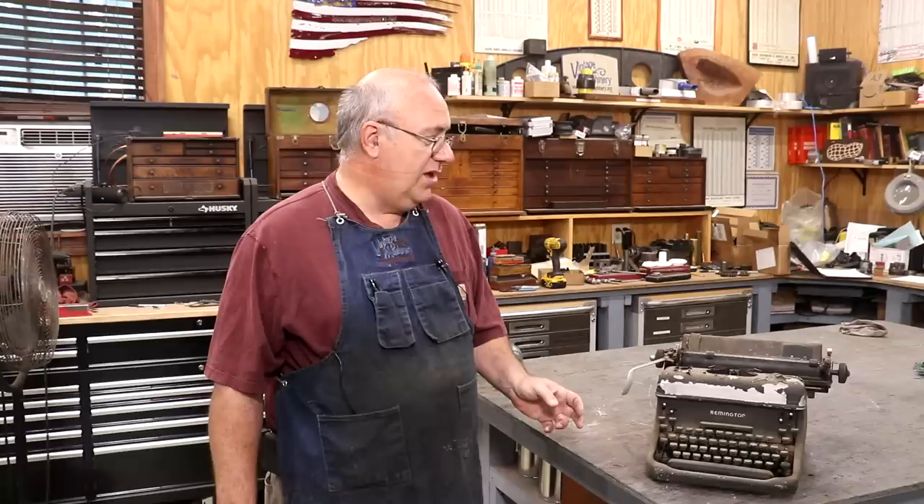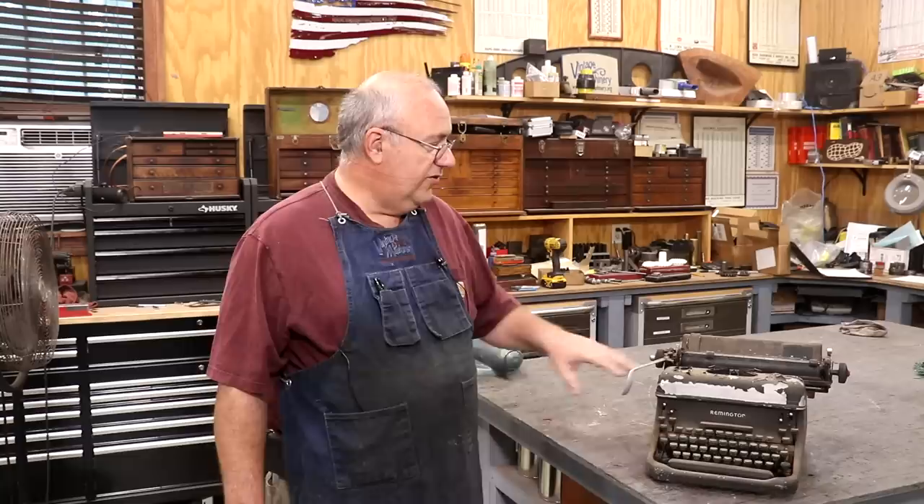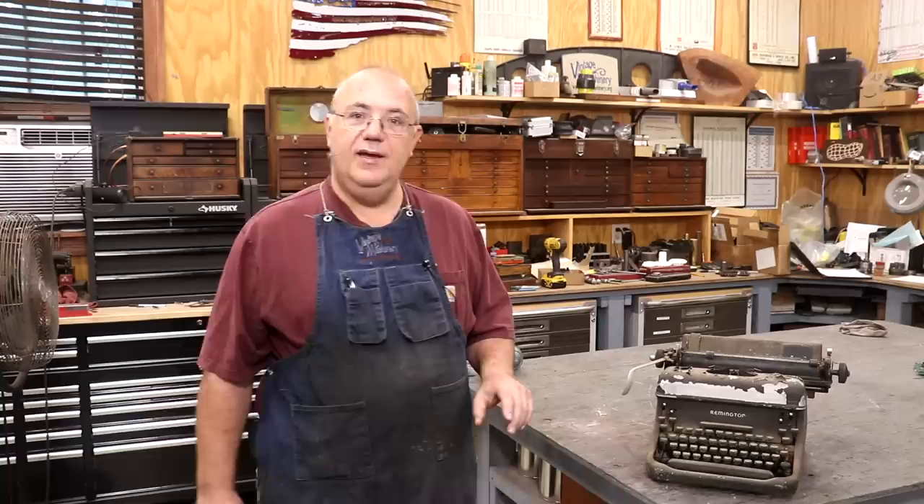When you look at the mechanisms in these old typewriters, they are really amazing that people were able to come up with this kind of stuff back in the days before computers and the technology we have available today. This particular typewriter is made by Remington — it's a Remington Rand. According to the serial number, it was made in 1939, which was the first year that this model was introduced. They made this model up through 1950, according to my internet research.